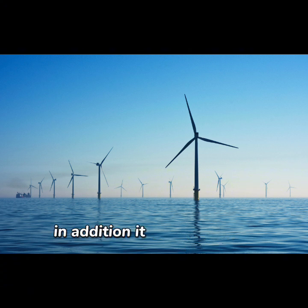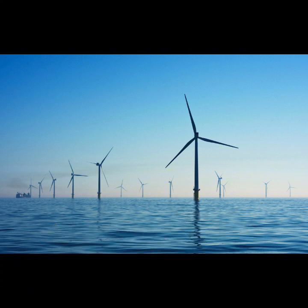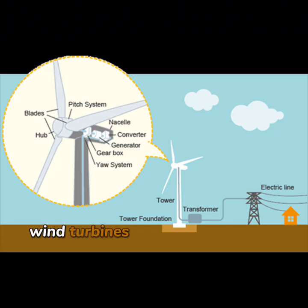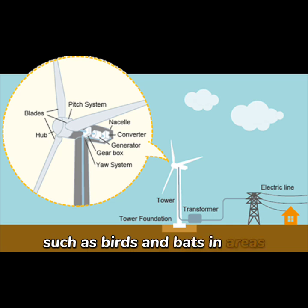In addition, it does not have harmful effects on the air or land it uses. One disadvantage is that if the wind stops blowing, all wind turbines stop working. Like hydropower, wind turbines can also be a threat to wildlife such as birds and bats in areas.